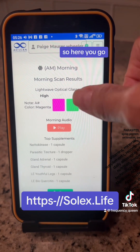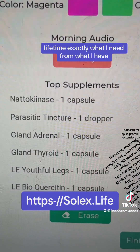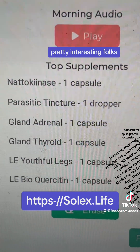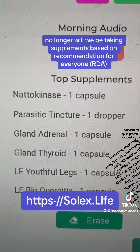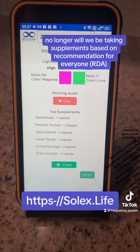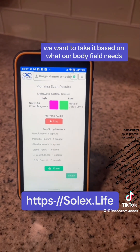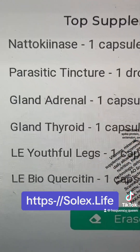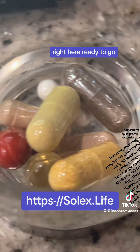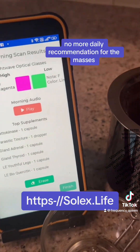Lifetime — exactly what I need from what I have. Pretty interesting, folks. No longer will we be taking supplements based on a recommendation for everyone. We want to take them based on what our body field needs. So now you can see I have all of these items right here ready to go. No more daily recommendation for the masses.